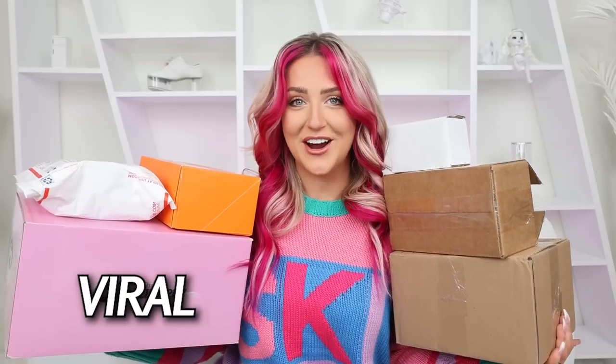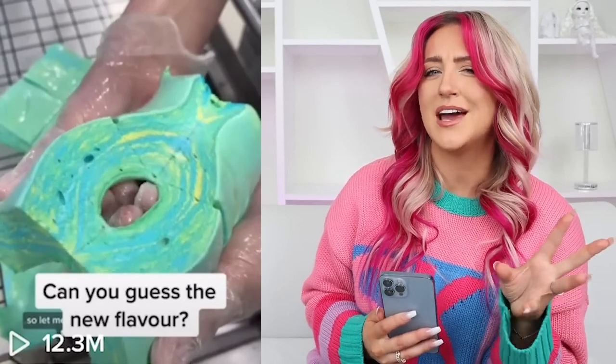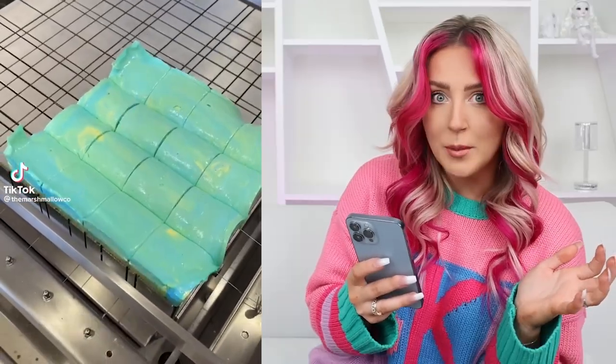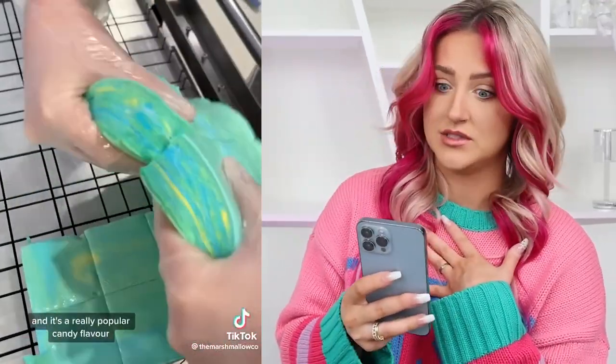There are over 10 other viral TikTok candies here that we are going to try together. This next one, when I first saw it, took me a while to figure out what exactly I was looking at. Gourmet marshmallows — did you even know that was a thing? Because I didn't.